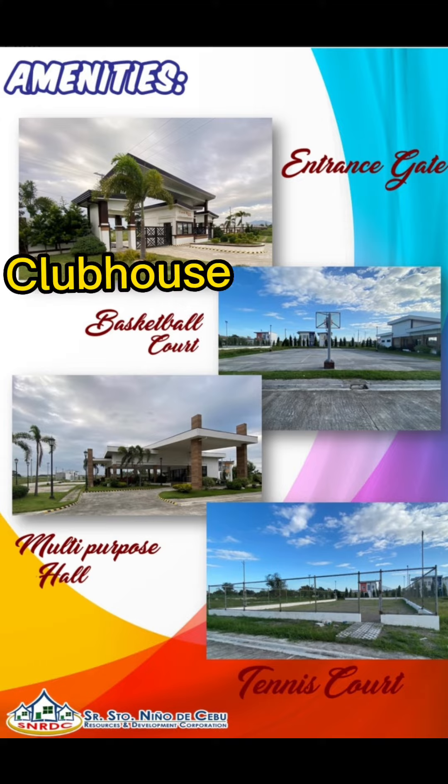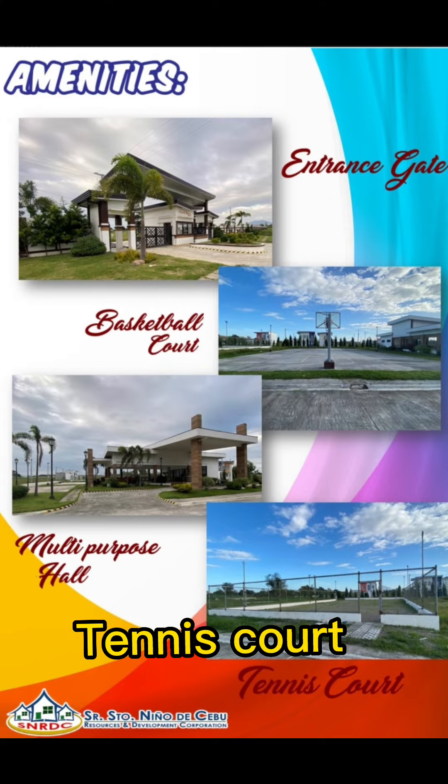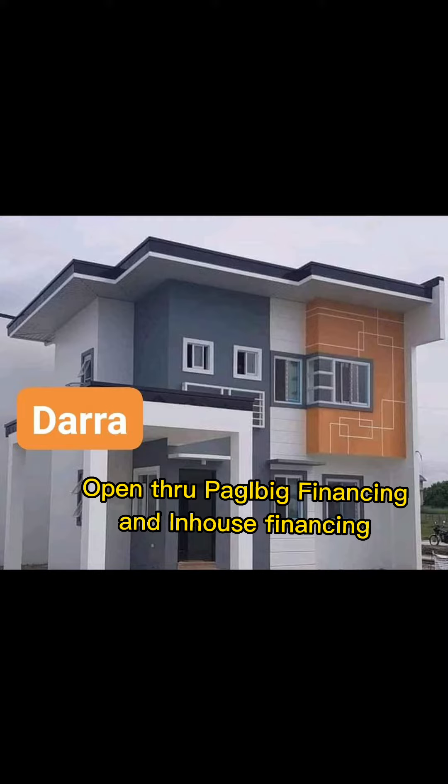Amenities include clubhouse, basketball court, and tennis court. 30% down payment, open through Pag-IBIG Financing and In-House Financing.